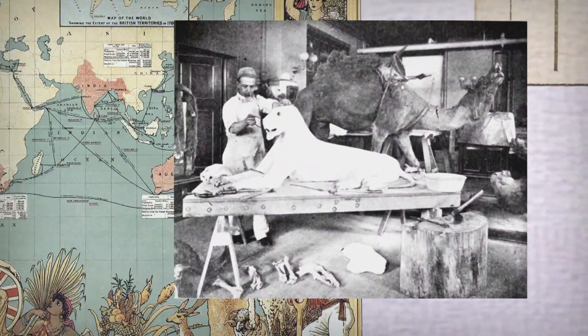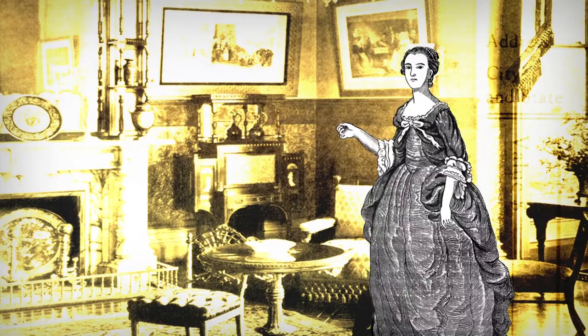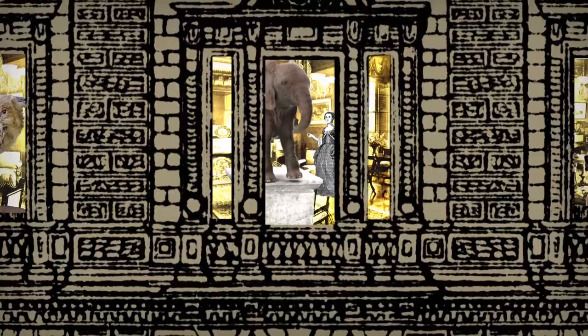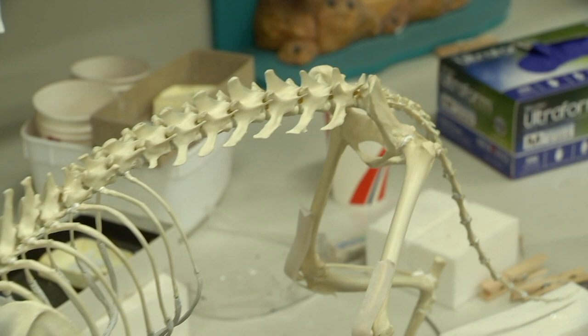Travelling to all corners of the globe, they were bringing back all these materials to be described scientifically. During the Victorian period, people thought, wouldn't it be great to have an elephant in the dining room? And so they went out, got these animals, and Victorian taxidermists made a huge business putting these things in everyone's houses — it became quite the thing. Every house had to have their taxidermy items.